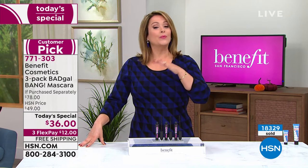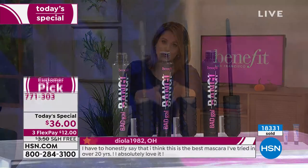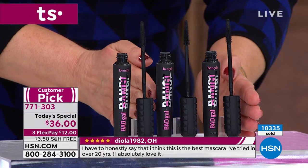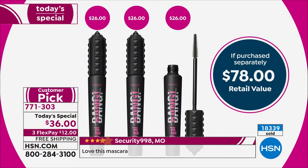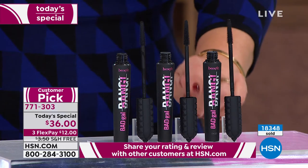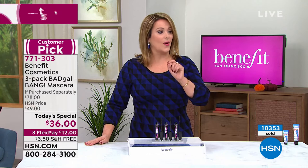Three tubes at $26 each — a $78 value — over 50% off today for the number one prestige brand of mascaras in the country, Benefit, and one of their top sellers. Every 10 seconds somebody snatches a tube of Bad Gal Bang and you can see why. Try it out — don't let this opportunity pass you by. It's a year's worth, individually boxed.